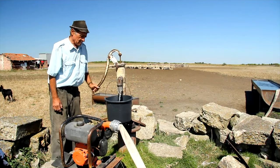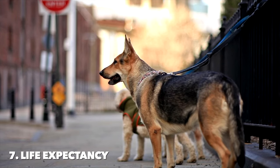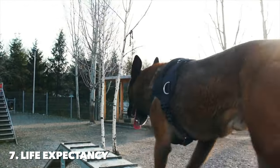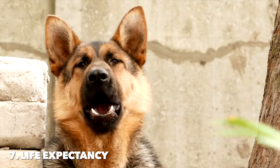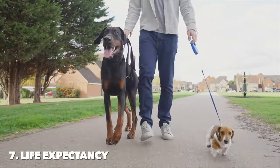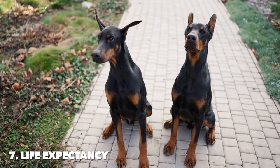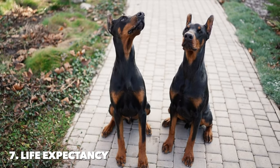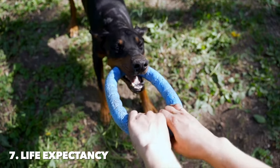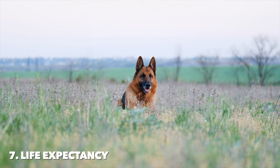Number seven: life expectancy. German Shepherds have a life expectancy of about 9 to 13 years. Their longevity is influenced by genetics, lifestyle, and health care. Proper nutrition, regular exercise, and veterinary care are essential for a long, healthy life. German Shepherds can be prone to specific health issues that may affect their lifespan, making preventive care important. Dobermans typically live between 10 to 13 years. Like German Shepherds, their lifespan can be extended with attentive care, including a balanced diet, adequate exercise, and regular health checkups. Dobermans are susceptible to certain breed-specific health conditions, so proactive health management is crucial. Both breeds benefit greatly from a loving home environment and responsible ownership, which can significantly impact their overall well-being and life expectancy.